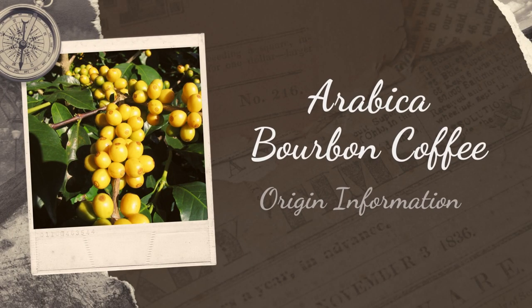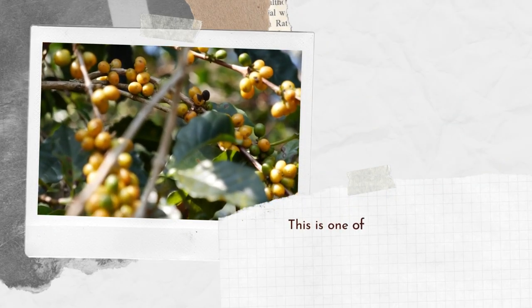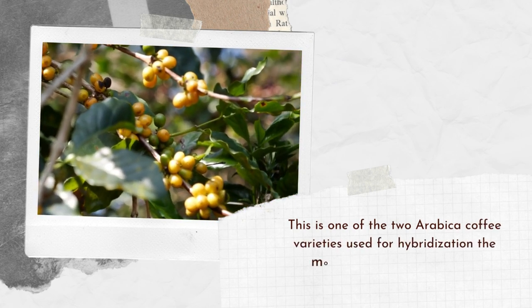The first is about Arabica Bourbon coffee origin information. Bourbon is a branch of the Arabica coffee variety. This is one of the two Arabica coffee varieties used for hybridization the most, the other being Tipica.